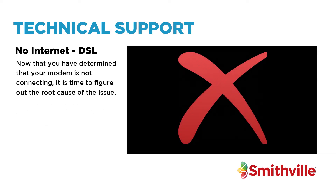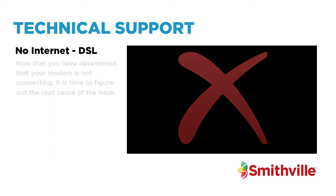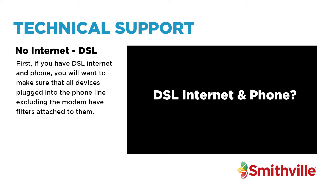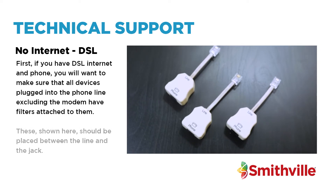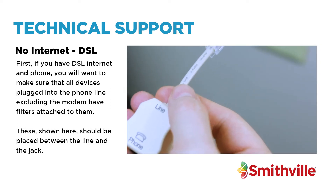Now that you have determined that your modem is not connecting, it is time to figure out the root cause of the issue. First, if you have DSL internet and phone, you will want to make sure that all devices plugged into the phone line, excluding the modem, have filters attached to them. These, shown here, should be placed between the line and the jack.